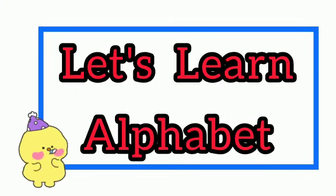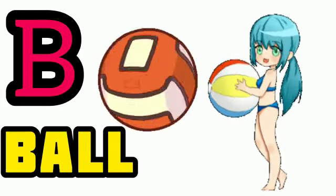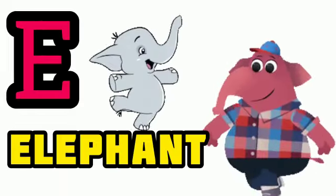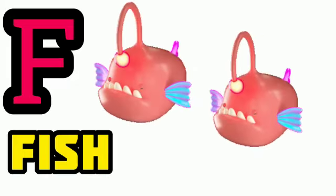Let's learn alphabet. A for apple, B for ball, C for cat, D for dog, E for elephant, F for fish.